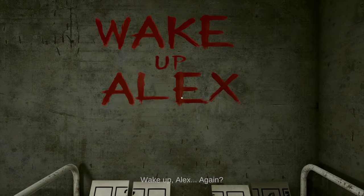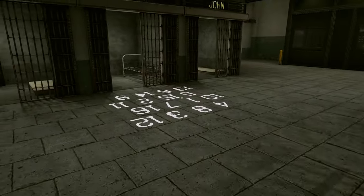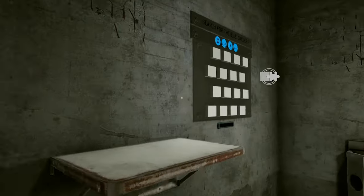Wake up, Alyx. Again? Oh no, no. I have to get out of here. In Tested On Humans Escape Room, you are a woman named Alyx who wakes up in a dirty cell in an institution and is determined to get out.